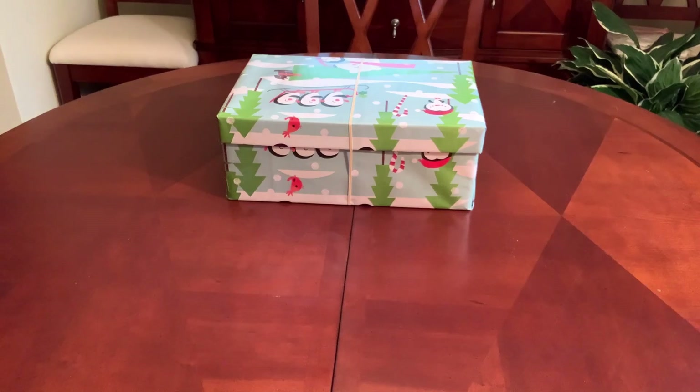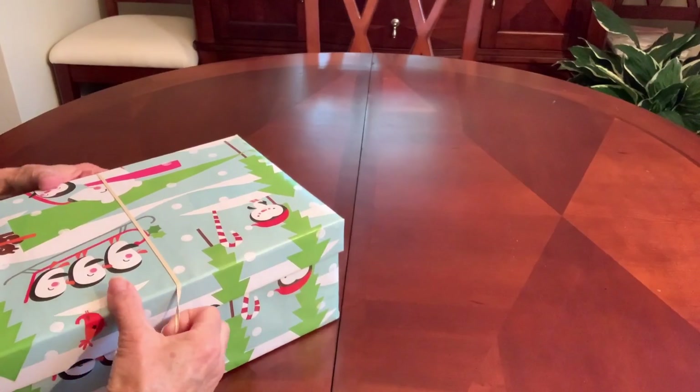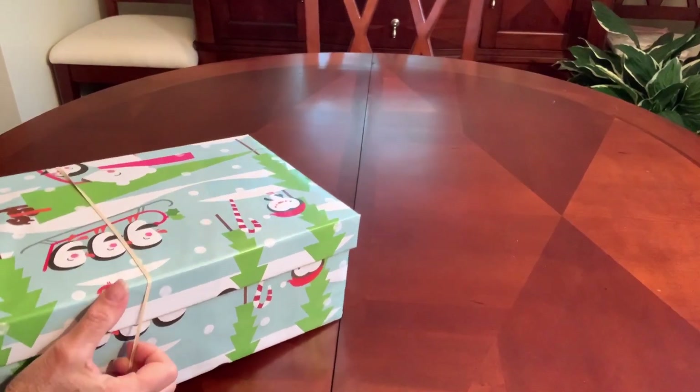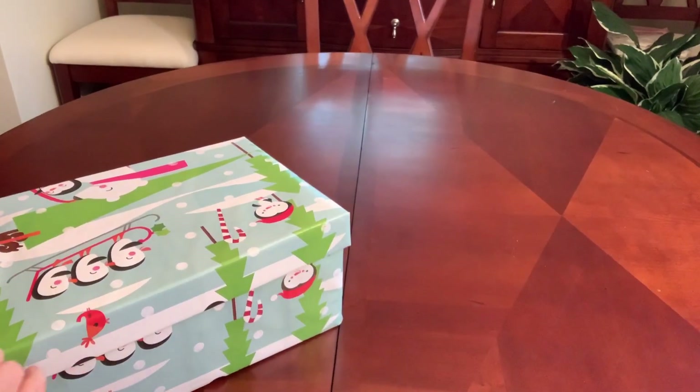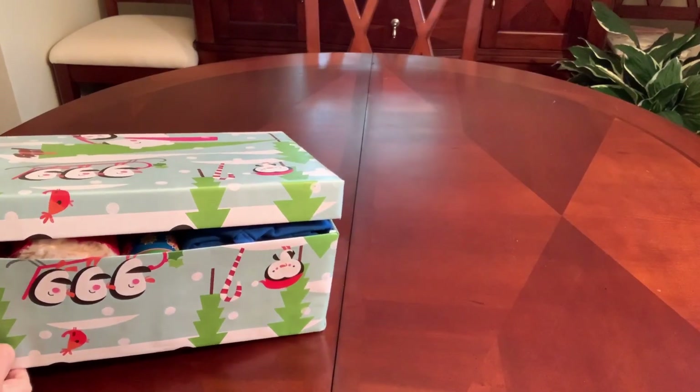Hello everyone, this is Trish from Bird Feed. Welcome back. If you are new, I hope you stick around and get some ideas and inspiration for your OCC shoeboxes.